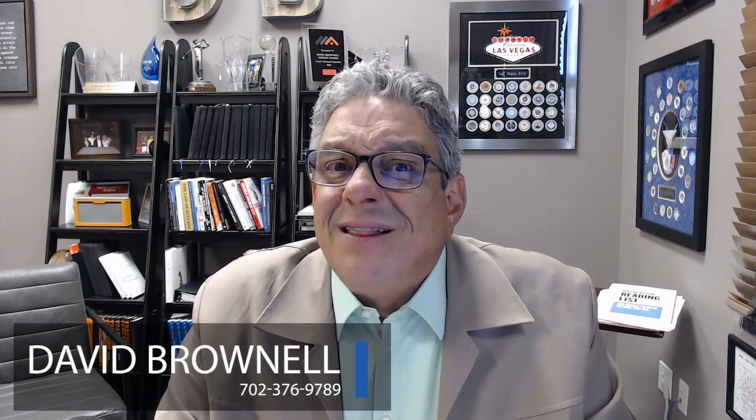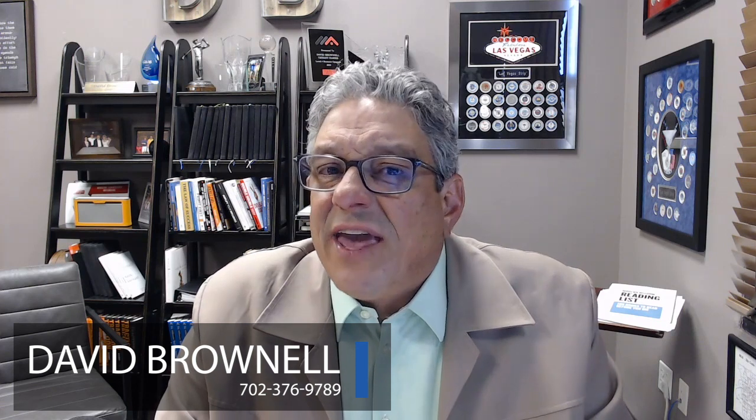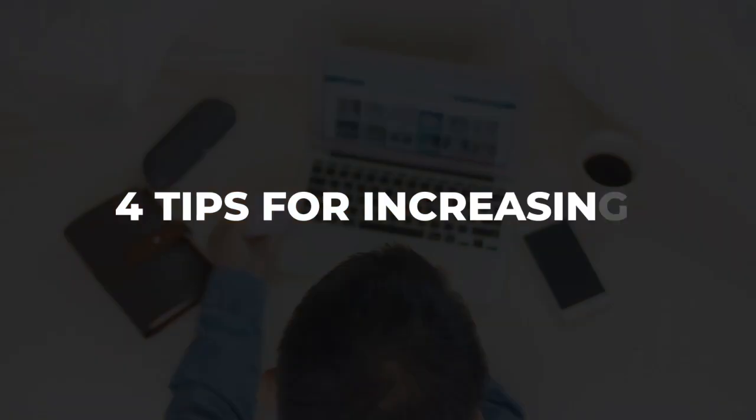In times of high prices and high mortgage rates, there's not a lot of strategic advantage that homebuyers have. They're paying top dollar and their payments are up there because of where interest rates are today. But one place that buyers can get an advantage is working on their credit score. We're going to give you four things you can do to get that credit score up, so your score will be up — which means better loan programs and better interest rates.